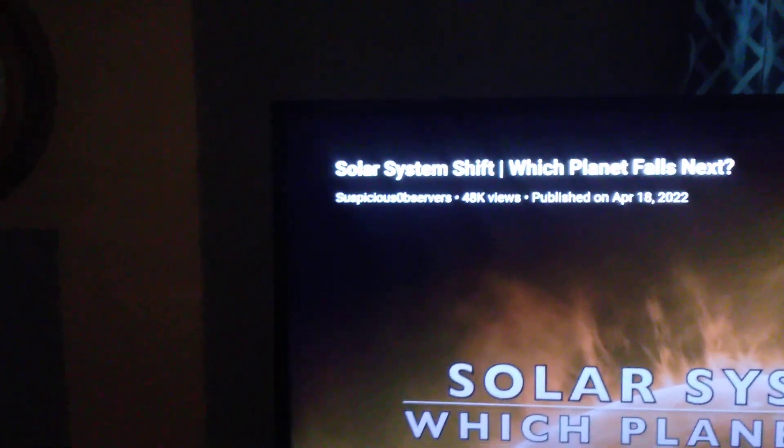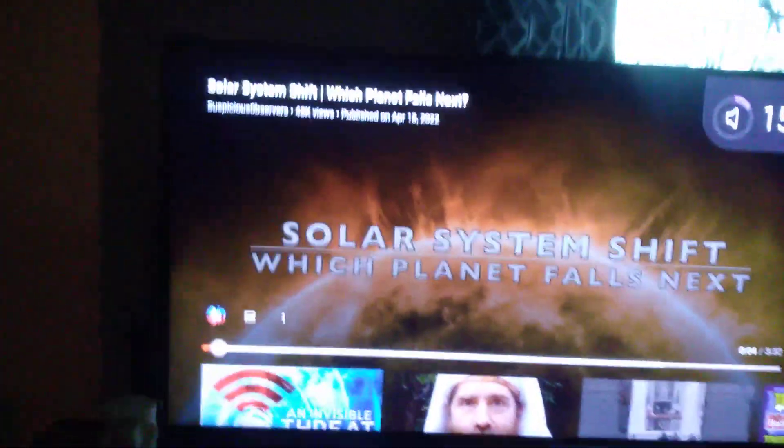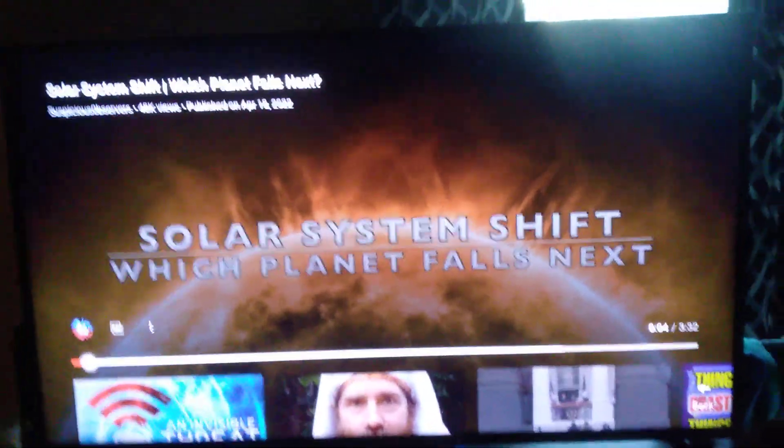Hello YouTube. This is Suspicious Observers talking about which planet falls next in a solar system shift that is going on due to an electromagnetic wave given off by the black hole in the center of the universe.